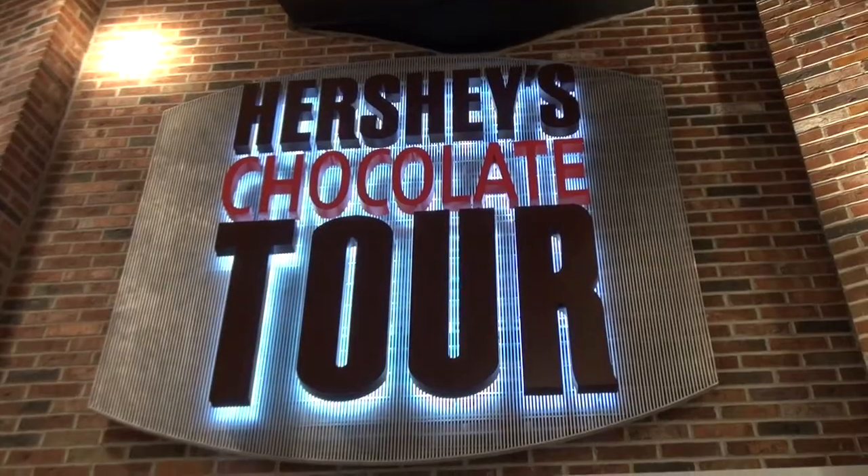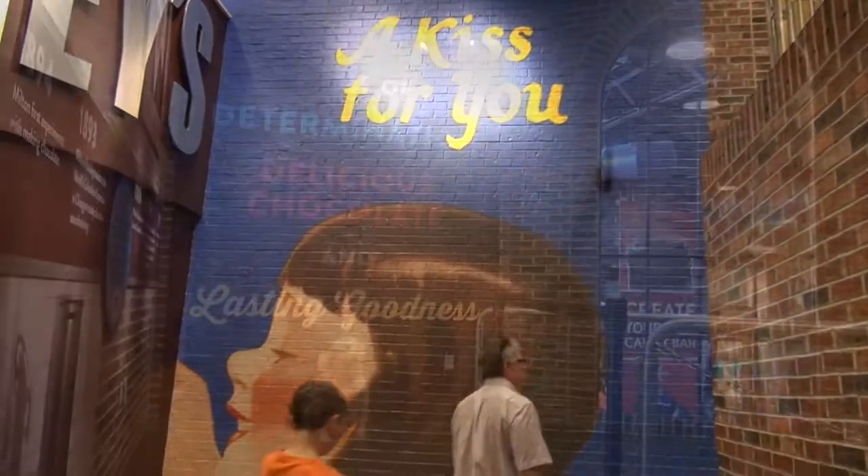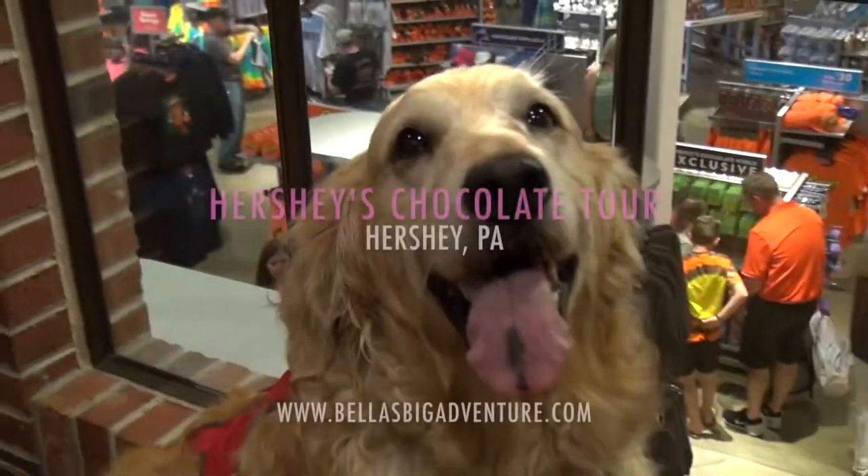Hi, it's Bella again. I'm here in Hershey, Pennsylvania at the Hershey Chocolate Factory. Hope you enjoy the tour.